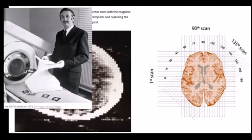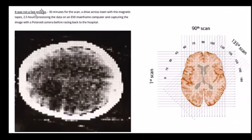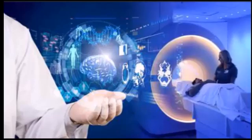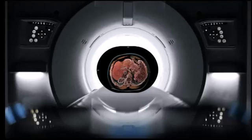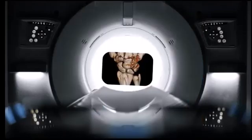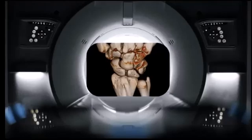The development of computed tomography, CT scans, in the 1970s marked another major advancement in medical imaging. CT scans use x-rays and computer processing to create cross-sectional images of the body, offering more detailed and accurate information than traditional 2D x-rays. This technology revolutionized the diagnosis and treatment of numerous conditions, including cancer, cardiovascular diseases, and traumatic injuries. The ability to obtain three-dimensional images provided unprecedented insights into the human body.